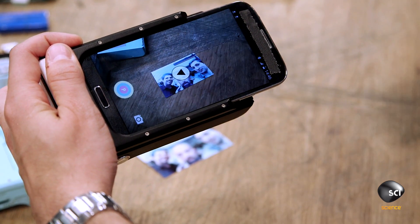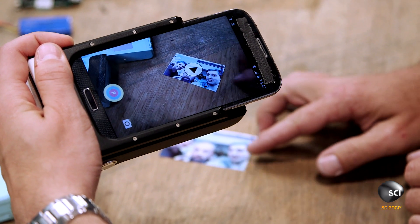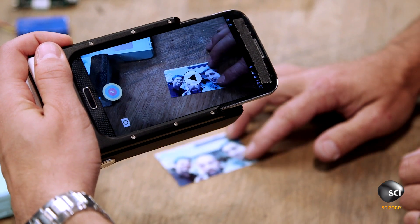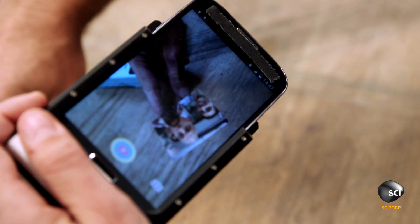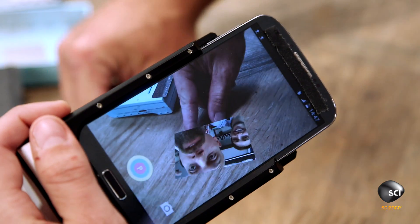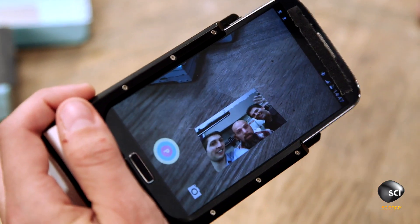Whoa! You just blew my mind. I'm seeing a play button on top of the photo no matter where I move it on the table. Even if I rotate it. It's playing upside down — look at this, let me turn it over. That is crazy.